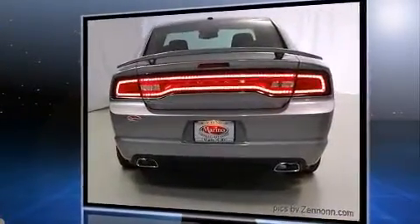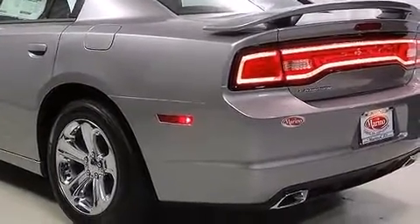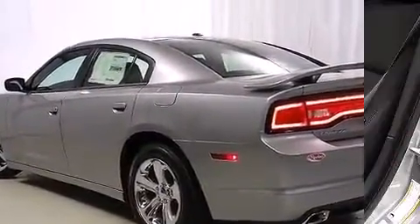Dodge infused the interior with top-shelf amenities such as an automatic dimming rear-view mirror, an outside temperature display, fully automatic headlights, and one-touch window functionality.